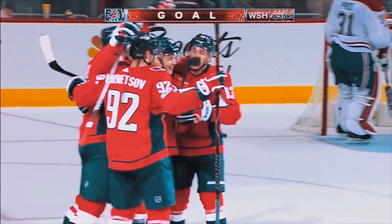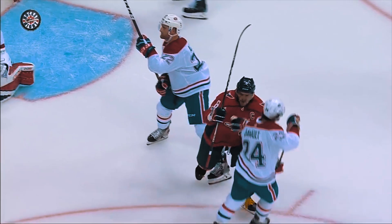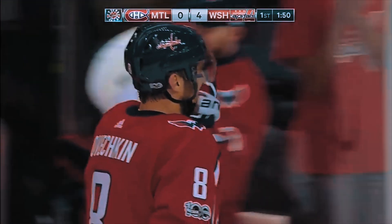The last time he was with CCM, we got this really weird commercial. So far in 2018, the promos have been a little bit more tame, but it's still the same old Ovi.